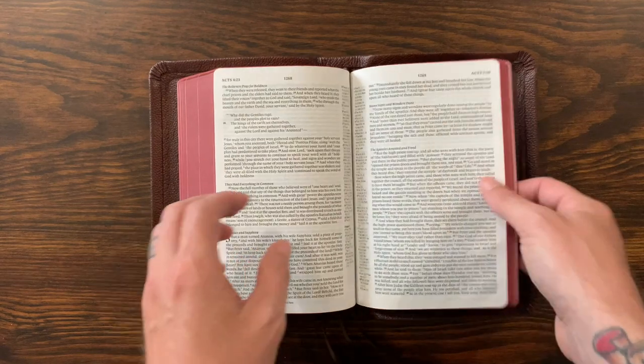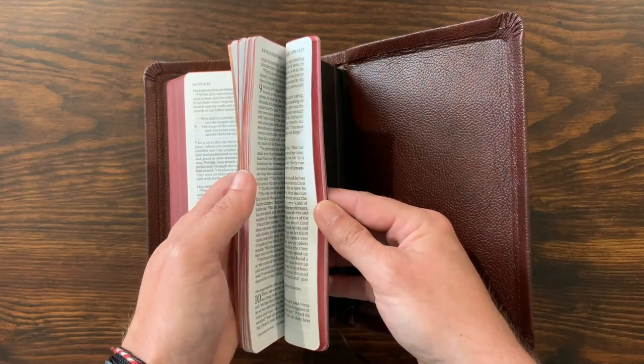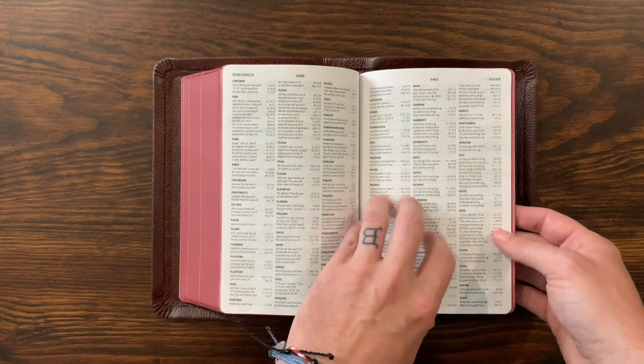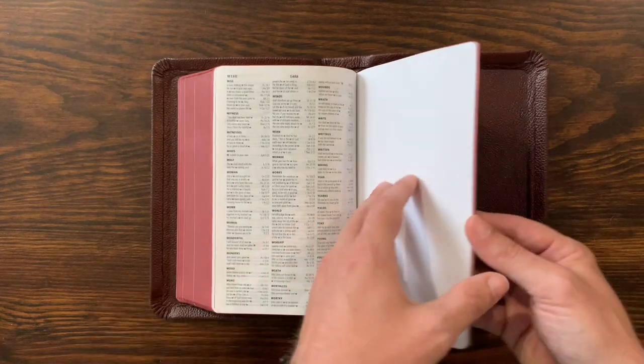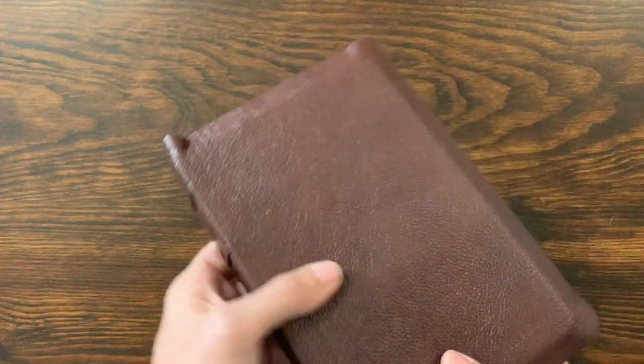It's a black-letter text for the words of Christ. It does not have maps, but it does come with a full concordance at the back of the Bible. Really great edition of the Bible. You can see why I like it. It's got some blank pages at the back. Now, to the work of Sojourner Rebinds.